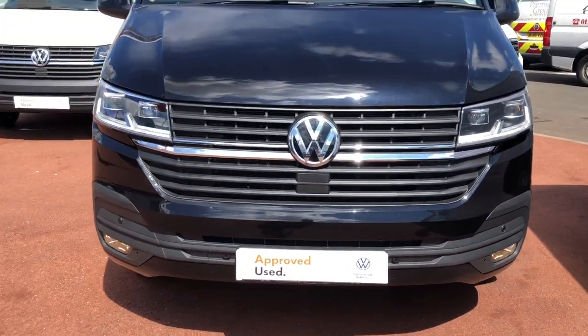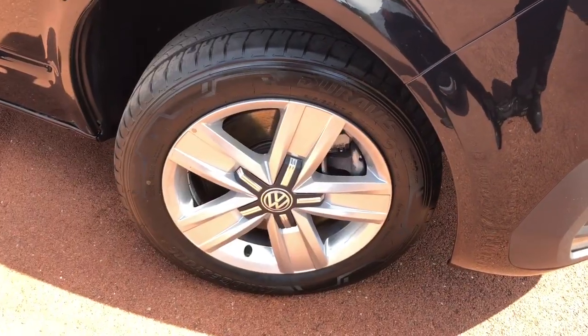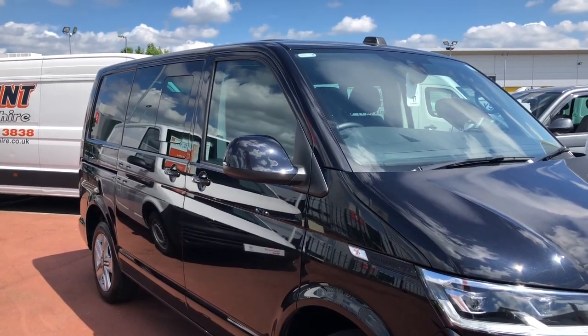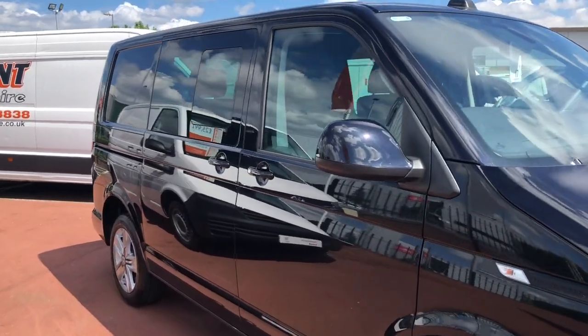This Kombi comes in deep black pearl paintwork and is fitted with 17 inch alloy wheels. The mirrors and the door handles come painted in deep black pearl. The mirrors are also power folding and heated.